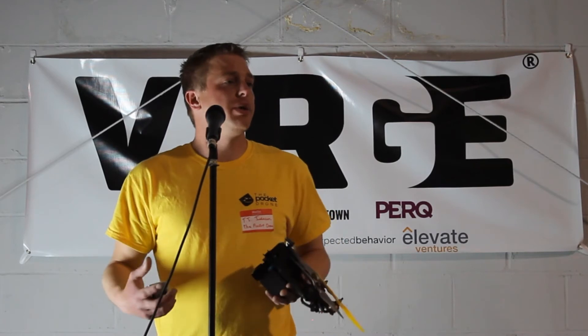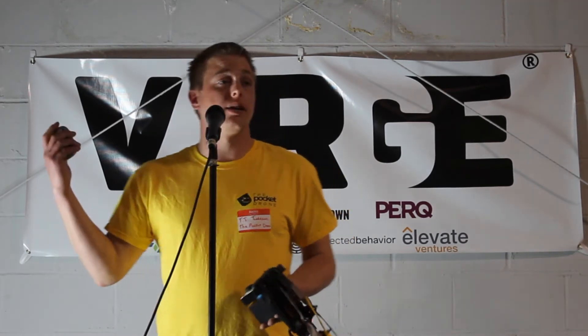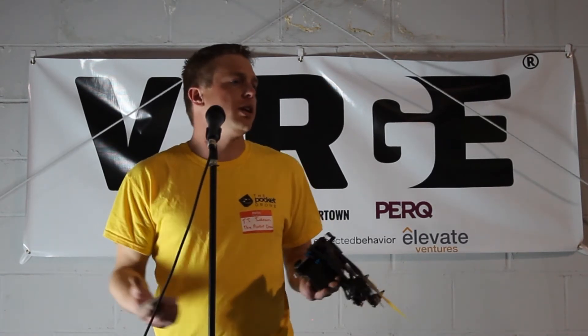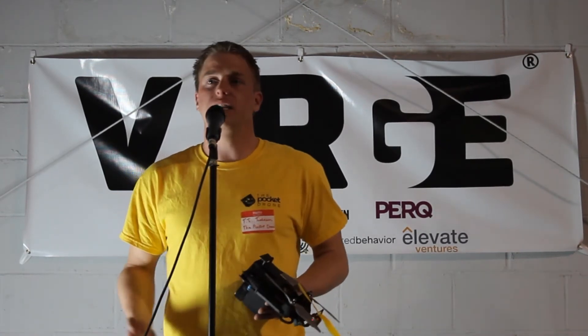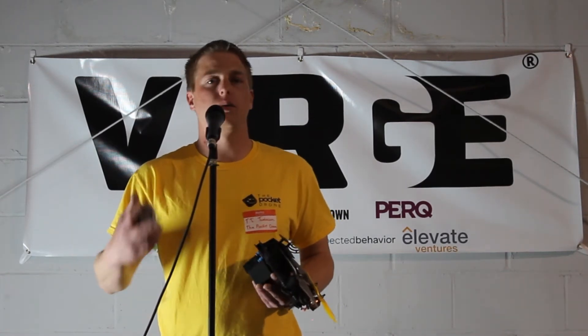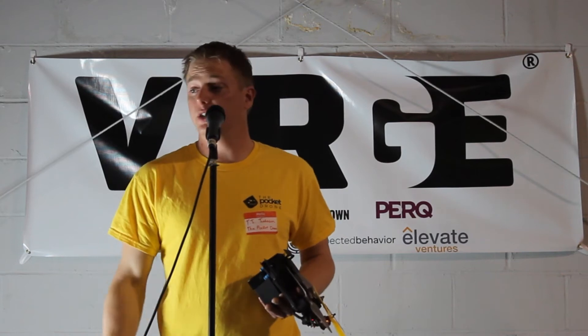A lot of people say to us, why is it so popular? There are already drones in the market — what do we need another drone for? The difference is we do more than everyone else out there for less money. We're faster, we fly longer, we've got more features, and we're easier to carry.